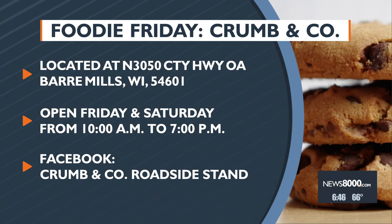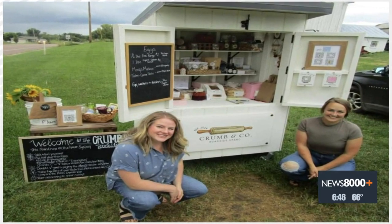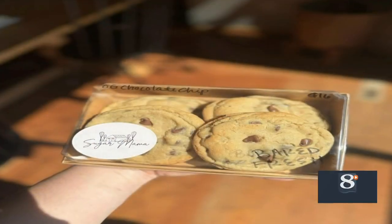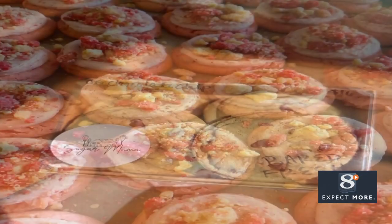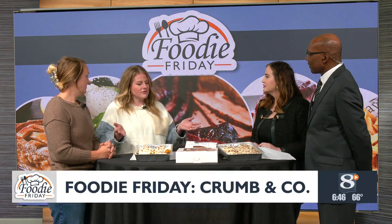Just get out there and support local — there are so many talented people in the area. We are constantly trying to bring new variety, and the vendors know people who can bring in more stuff. There's a little bit of something for everyone.